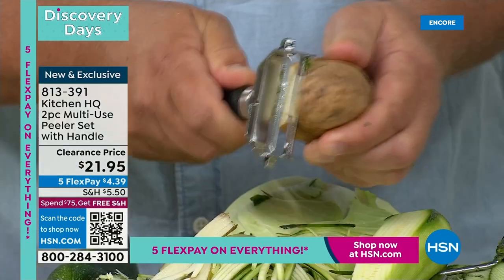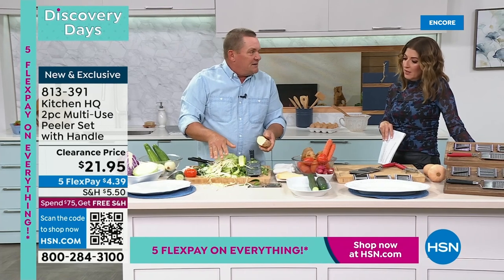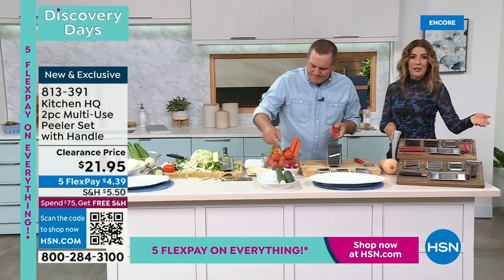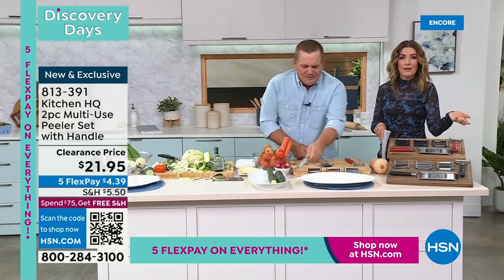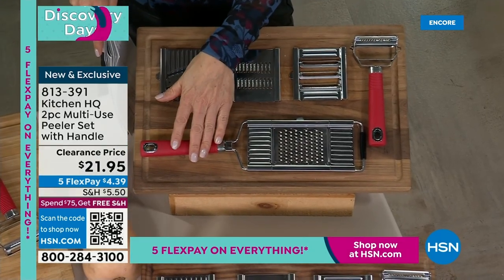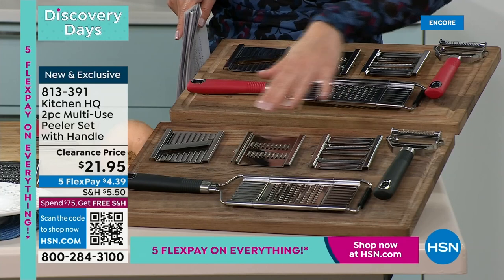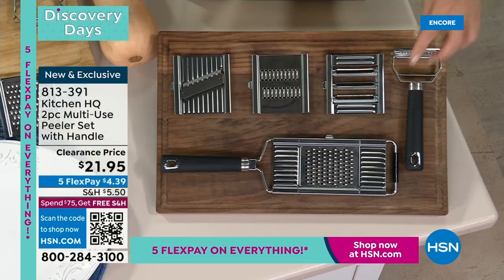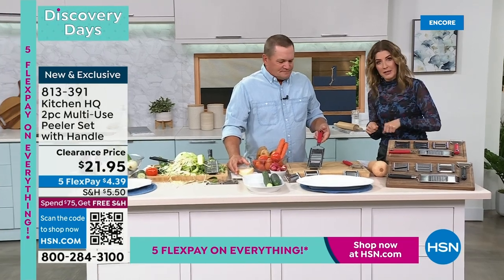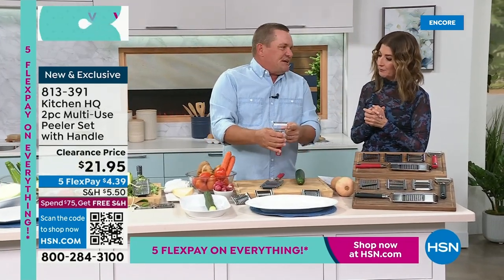It's a complete set — look at all these interchangeable blades. For $21.95, you can't even get two salads at a restaurant for that price. All you do is choose red or black. You're getting the slicer with four different interchangeable blades — all different sizes and shapes — plus the peeler with the double blade. And what I love is that you're not using a knife and cutting board, which can be accident-prone.